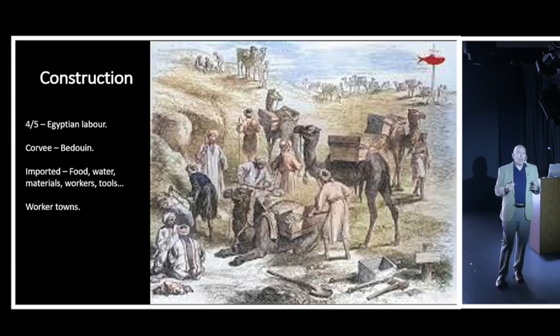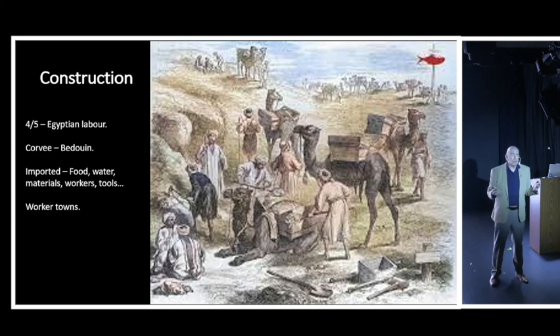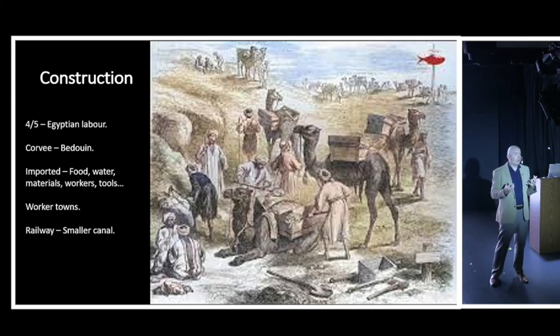They had to import absolutely everything - every bit of food, every drop of water, all materials and tools, every spade, every camel. There was nothing there in that landscape. They had to build towns along the route so workers could live and access the canal, build a railway to bring in supplies, and eventually had to construct a smaller, narrower canal to float ferries that would provide provisions and materials for the main canal workers.